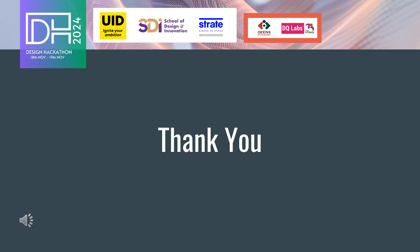Thank you for watching, and remember, a compelling short pitch can make all the difference in achieving your goals. By applying the principles outlined in this presentation, you can create short, impactful videos that engage your audience and drive success. Good luck with your video creation.